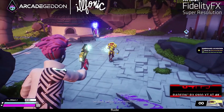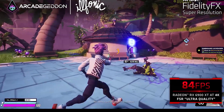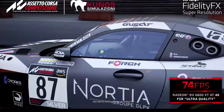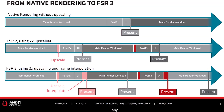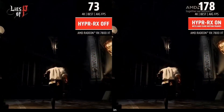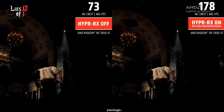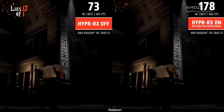Additionally, AMD revealed that the fluid motion frame generation technology will be integrated into the driver in 2024 in such a way that it can be activated in any or almost any game using DirectX 11 or DirectX 12. However, in this case the technology will be part of the HyperRX software package, which only works with Radeon RX 7000.